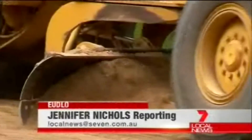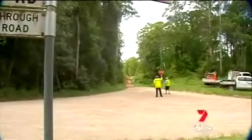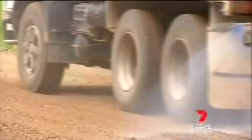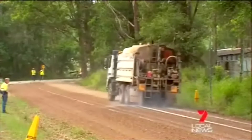Unsealed roads are a constant cause of ratepayer complaints for Hinterland Councillor Jenny Mackay. The people that live on these roads are constantly plagued with dust. Backed by Councillor Greg Rogerson, she fought for this trial — a first in Australia.